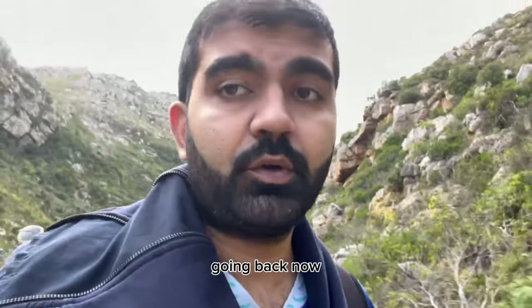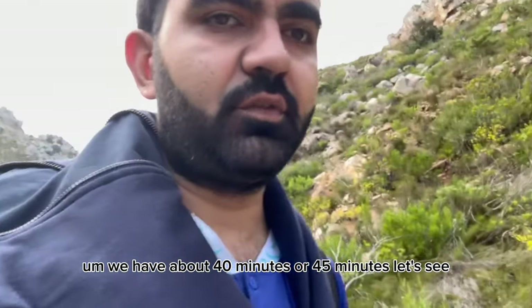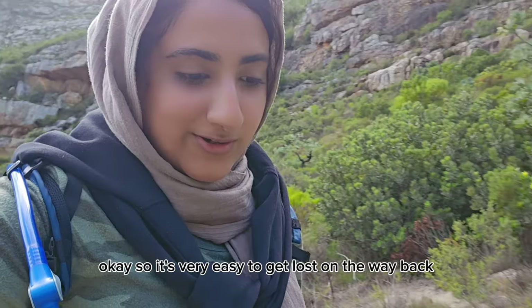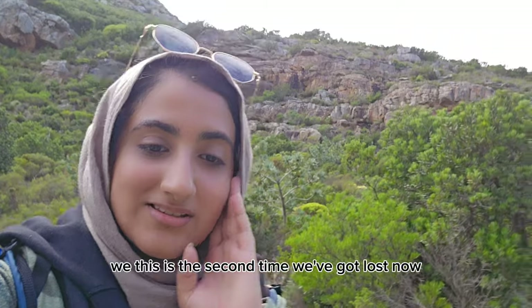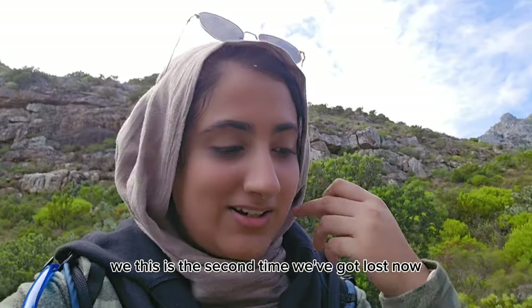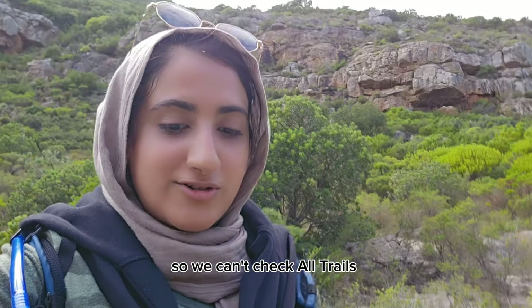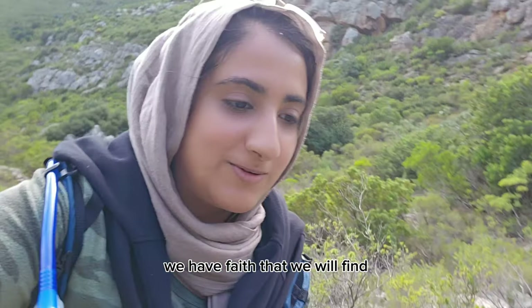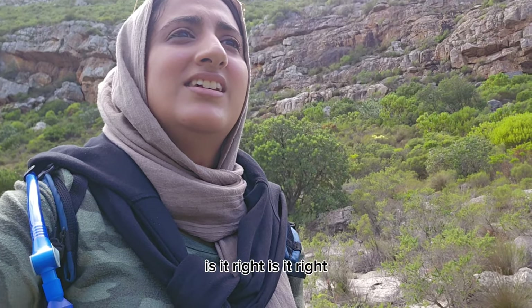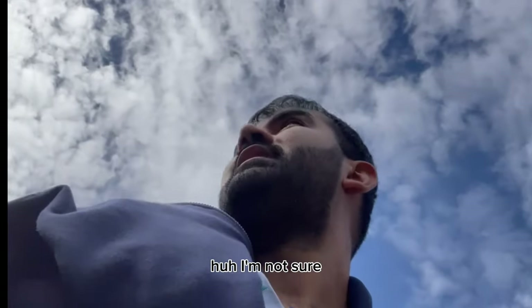The hike was about one hour and we're heading back now — about 40 to 45 minutes to go. It's very easy to get lost on the way back. This is the second time we've gotten lost and we're still trying to find the footsteps. There's no signal so we can't check the trail maps, but we have faith we'll find the way.